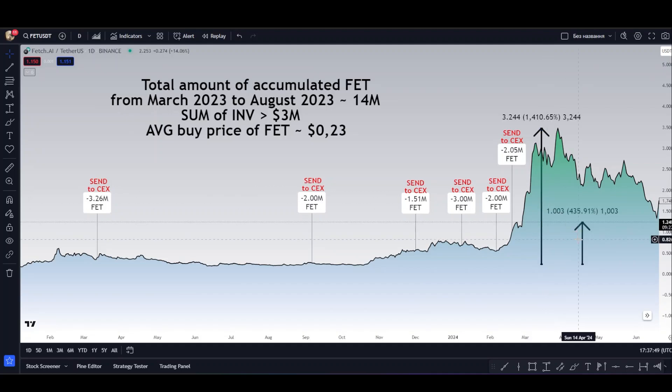The return on investment of this fund at the peak price was 1400%, or 14x. Moreover, if you had repeated the purchases for this fund and not recorded till the current day, then your unrealized profit would have been 430%, or 4x.